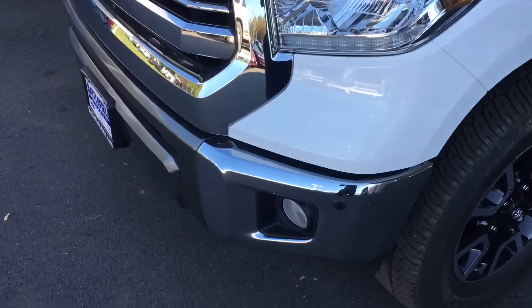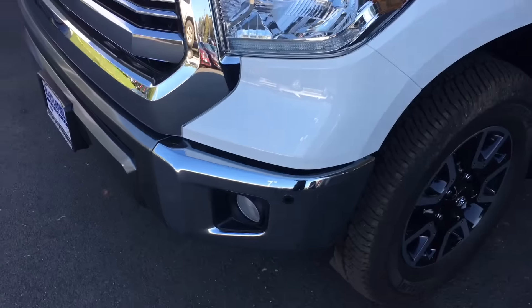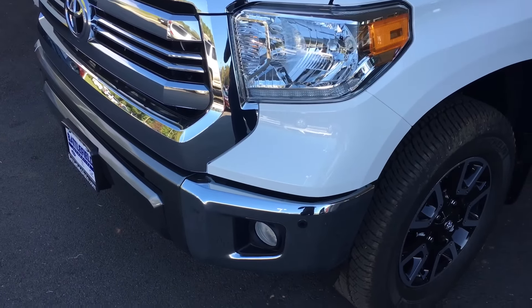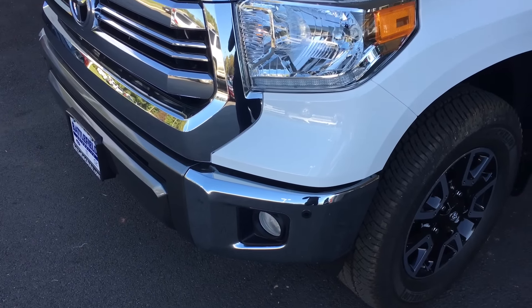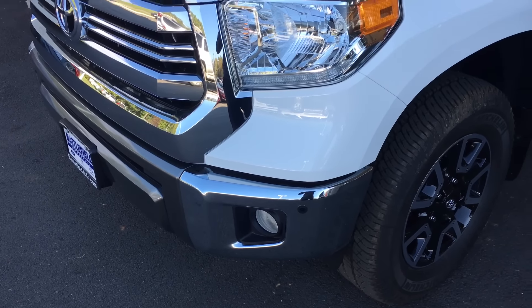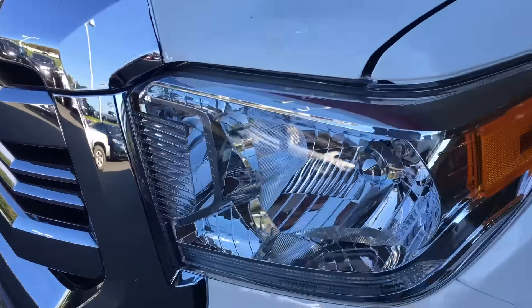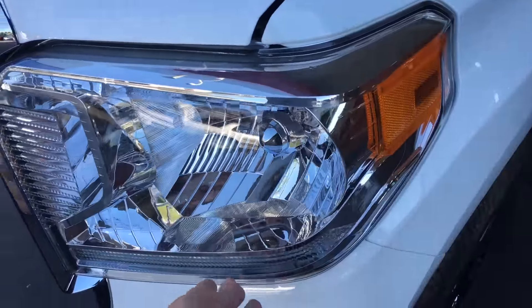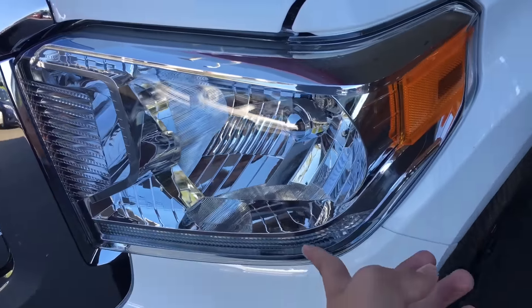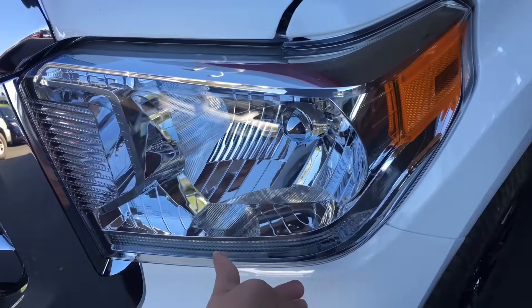In the front bumper here you'll notice these little dimples — those are your parking sonar, so it'll help you park into a parking spot a little better without bumping, scratching, or denting your vehicle. It's also on the rear as well. And on the 1794 and Platinum exclusively, you get this LED DRL in here — that's only exclusive to the 1794 and Platinum models.